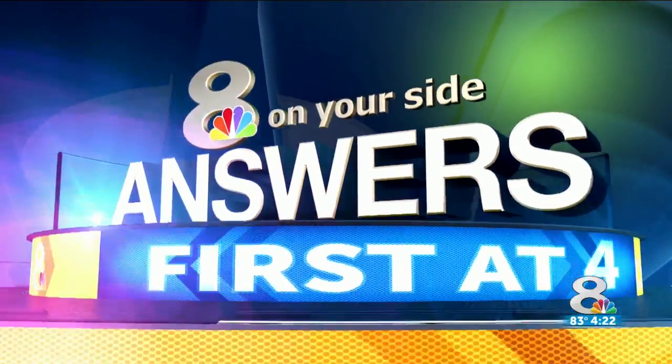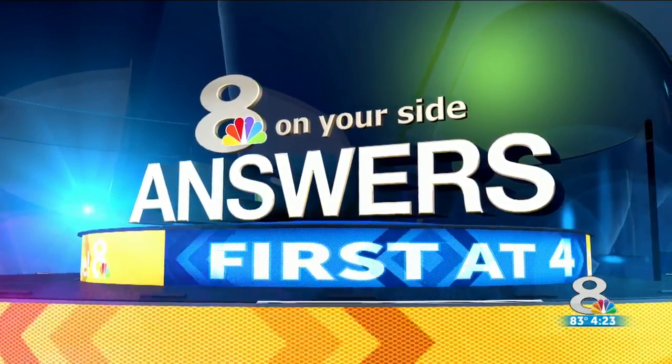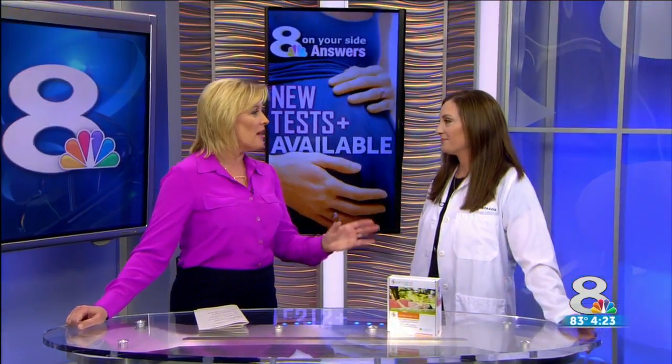Thanks, Julie. These days doctors can tell a lot about your baby even before he or she is born. It may surprise you to find out how much you can learn from prenatal testing. Joining me now with some answers is Dr. Jill. We appreciate you being here today. You are an OB-GYN, so you know all about this.